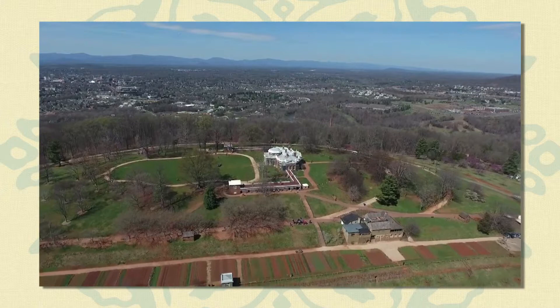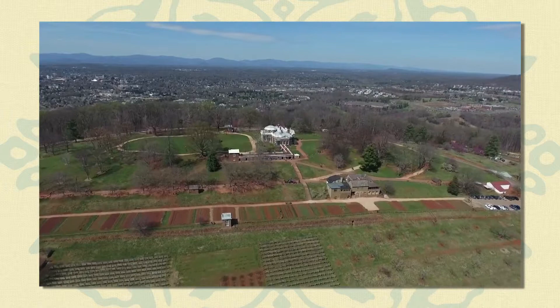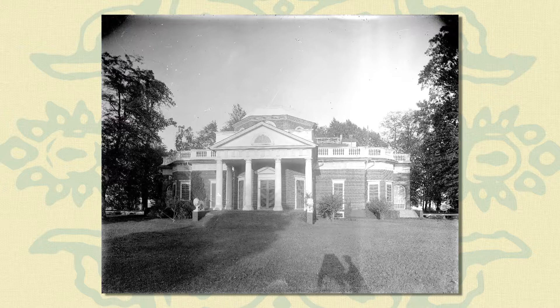In 1923, a private non-profit organization, the Thomas Jefferson Foundation, purchased the house from Jefferson Levy. The foundation operates Monticello and its grounds as a house, museum, and educational institution.